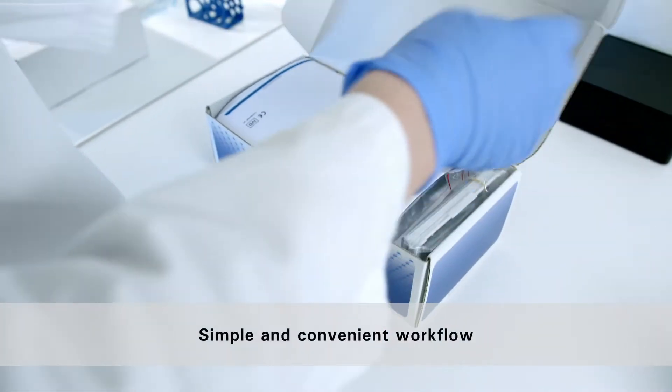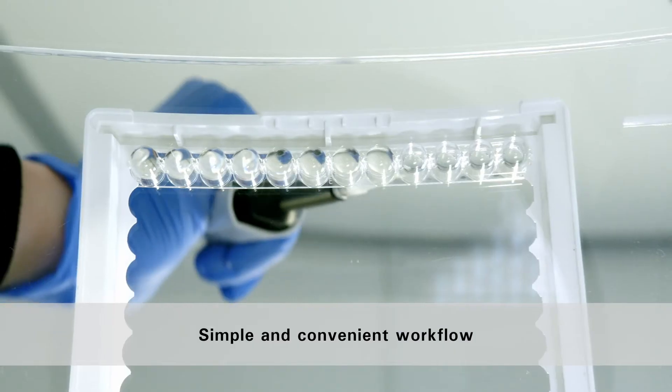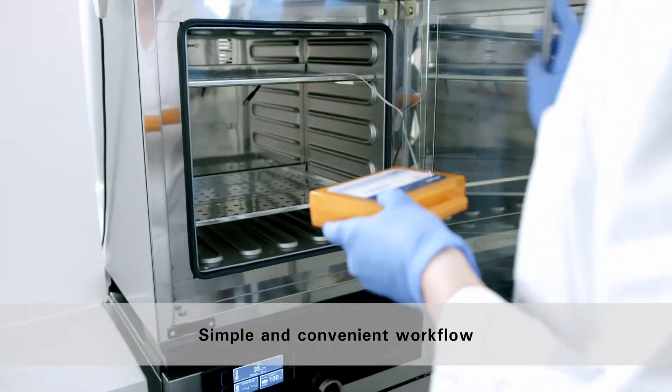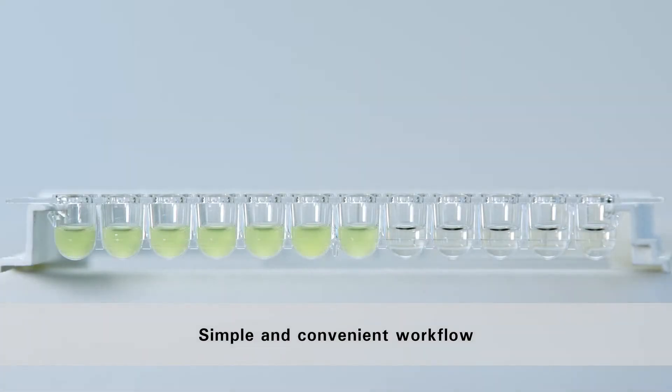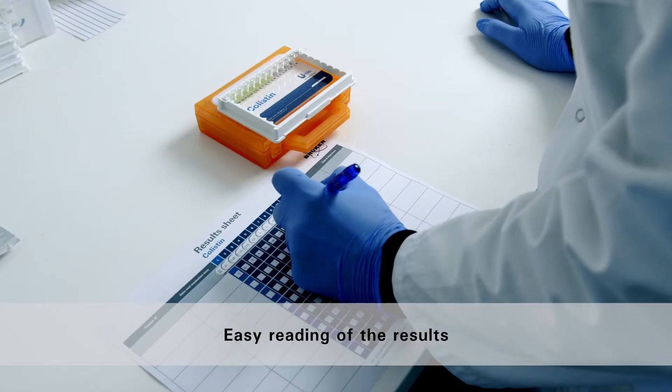UMIC strips are easy to implement in routine workflows, and reading of the results is conveniently performed with dedicated incubation boxes.